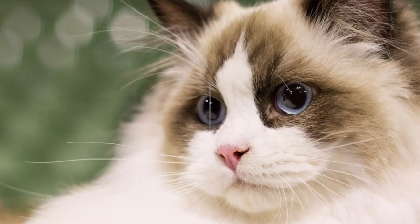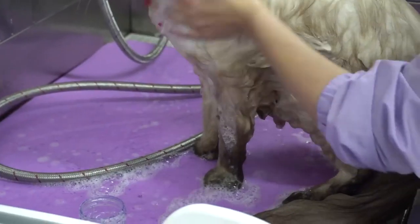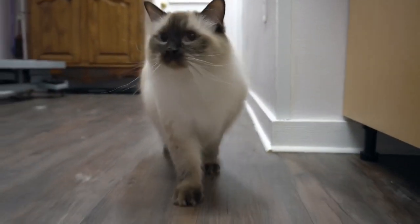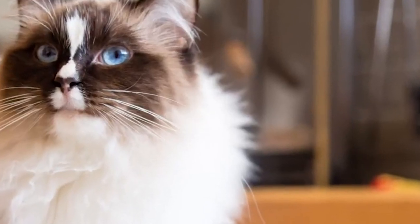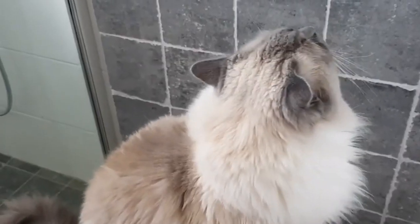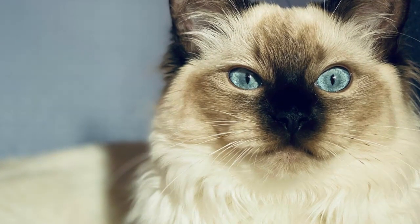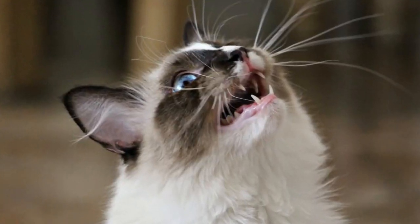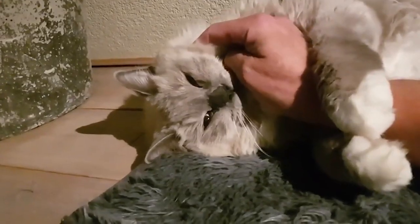Our first contender for the title of the cutest cat breed is the Ragdoll. With their striking blue eyes, silky fur, and gentle disposition, Ragdolls are known for their enchanting beauty and calm, affectionate personalities. These cats are like living teddy bears.